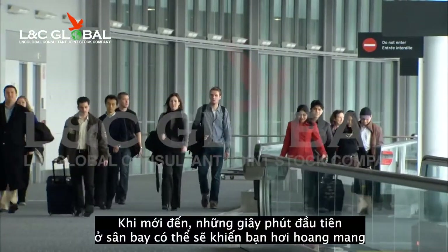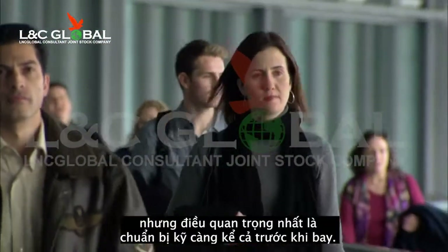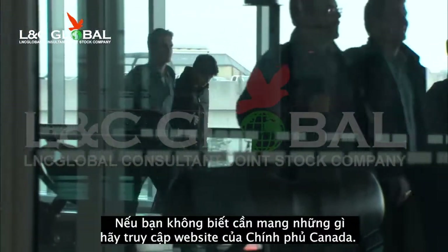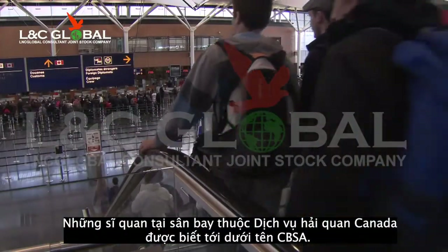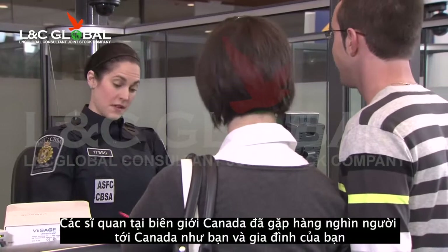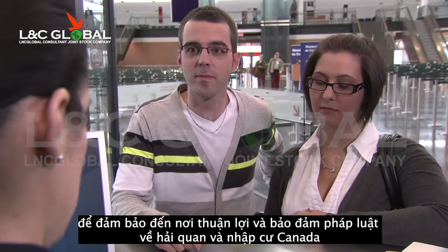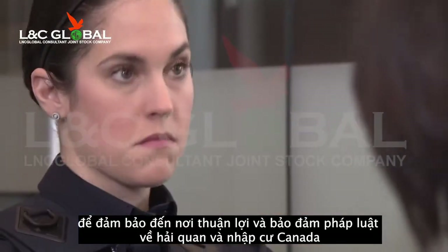When you arrive, the first hours at the airport may be confusing, but the most important thing is to be prepared, even before you get on the plane. If you're not sure what to bring, visit the Government of Canada website. The officials here are from the Canada Border Services Agency, also known as CBSA. Canada's border services officers have met thousands of newcomers like you and your families to ensure your smooth arrival and protect the integrity of Canada's customs, immigration and agricultural laws.